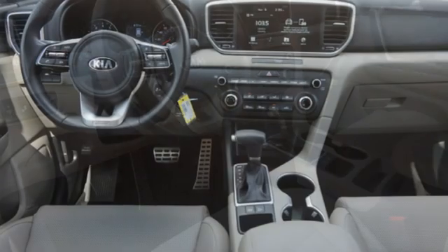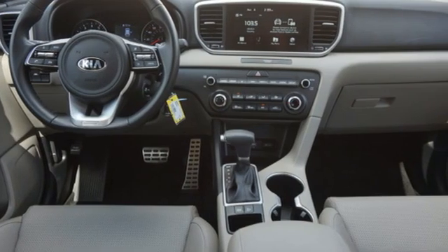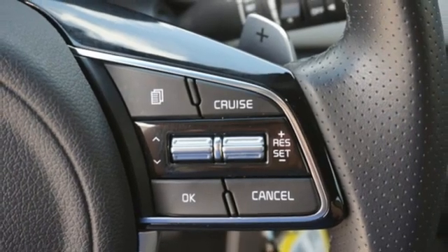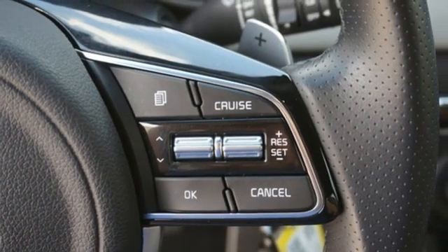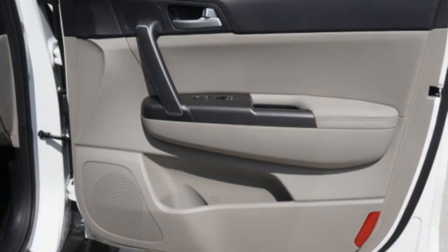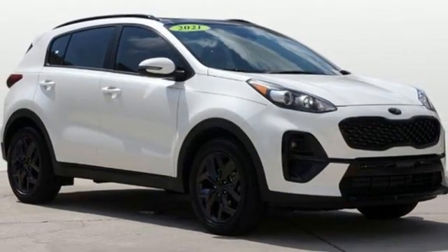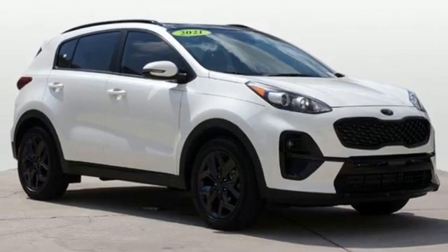It comes with all the amenities you need: inline four-cylinder engine, manual tilting steering column, external memory control, manual telescoping steering column, wireless phone connectivity, AM-FM stereo, aluminum wheels, USB port, and streaming audio.